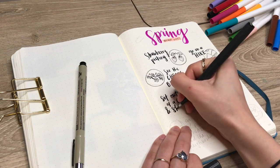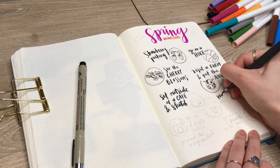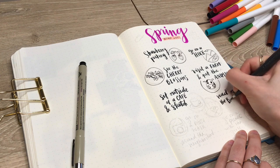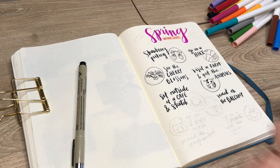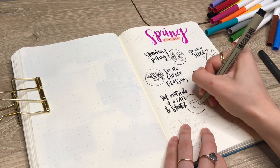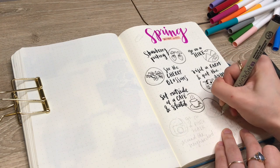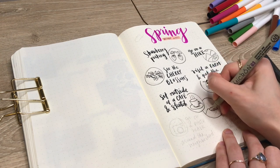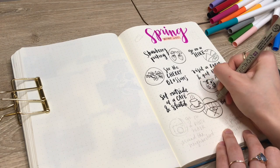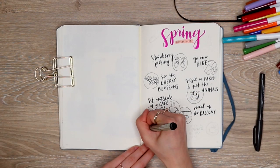The next two things on my bucket list are to sit outside at a cafe and to read on the balcony. These are two things I wanted to include just to remind myself to have a little bit of alone time and quiet time, because this is a season where I'm constantly wanting to do things. You might want to pack your schedule with activities and events, but it's just as important to have relaxation and alone time as well — just to have a little bit of self-care in your schedule.